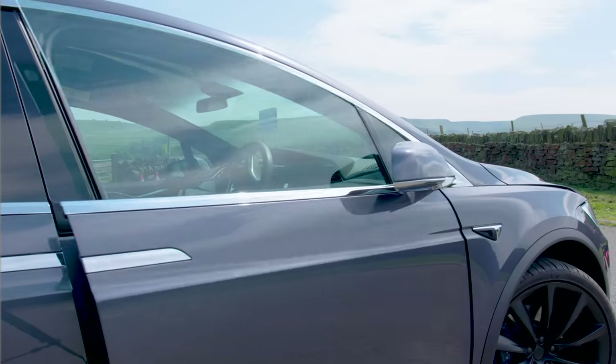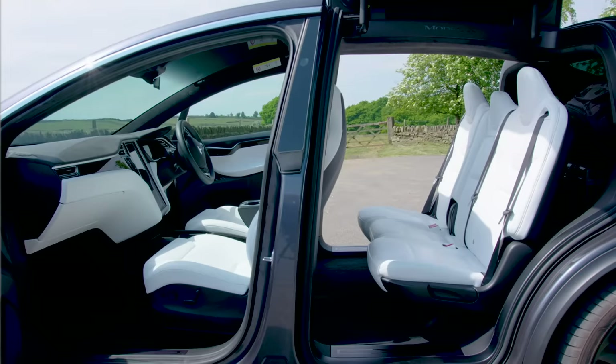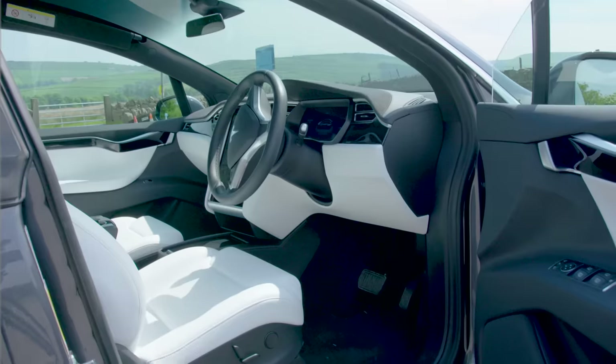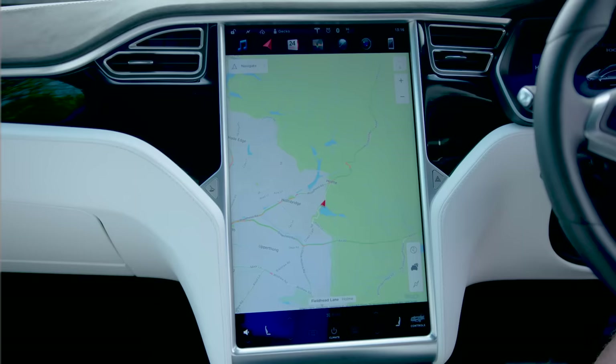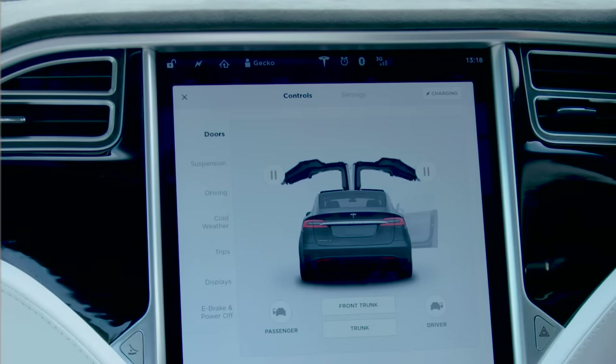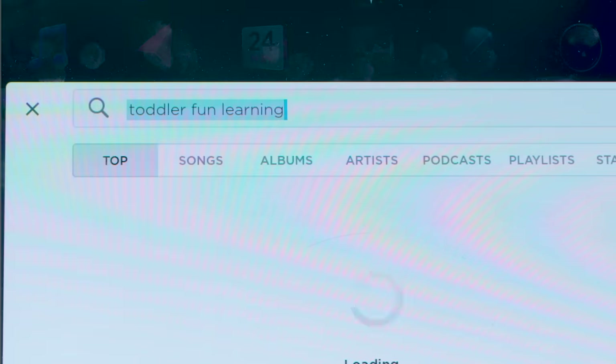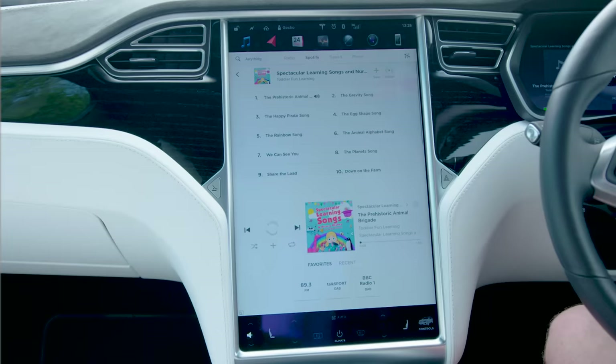Inside the car there's the usual things you'd find — comfy seats, a steering wheel, pedals — but also this really big screen in the middle which lets you do important stuff, like look at the map to see where you're going and play amazing music like Toddler Fun Learning!